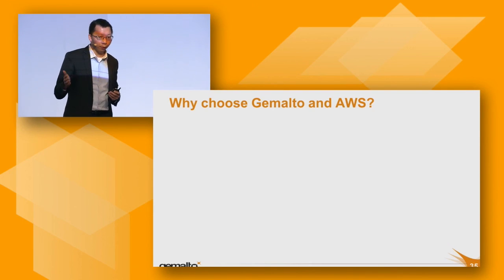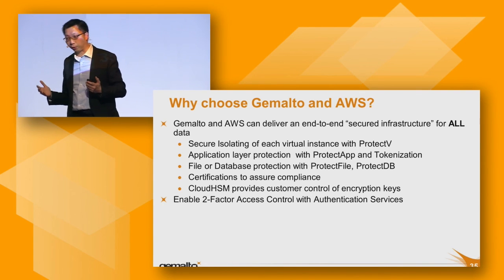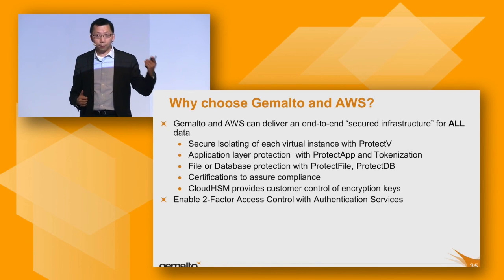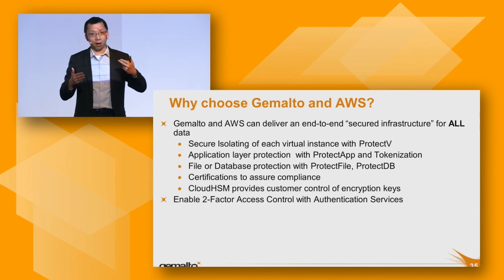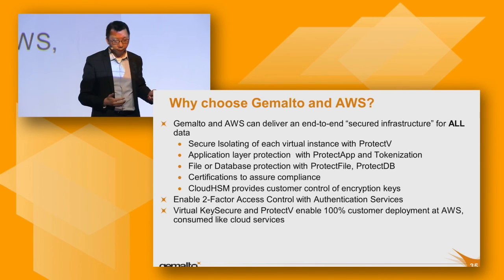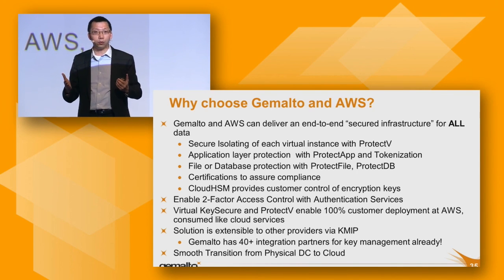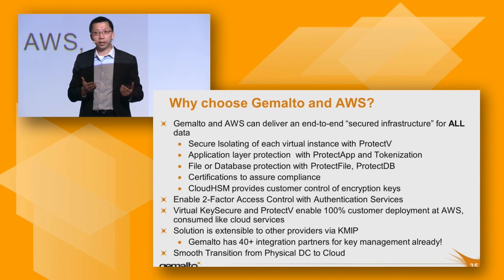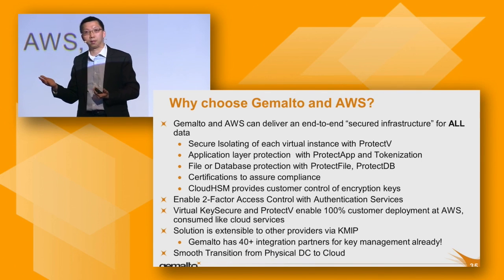The last thing I'd like to share is why choose Jomato with AWS. We provide end-to-end infrastructure security to protect your application, database, and virtual machines in the cloud. If you want to significantly reduce compliance scope, apply tokenization technology. We have two-factor authentication to ensure only authorized users access your information. And with our technology, we can help you smoothly and transparently migrate sensitive information from your physical data center to the cloud. Thank you very much.